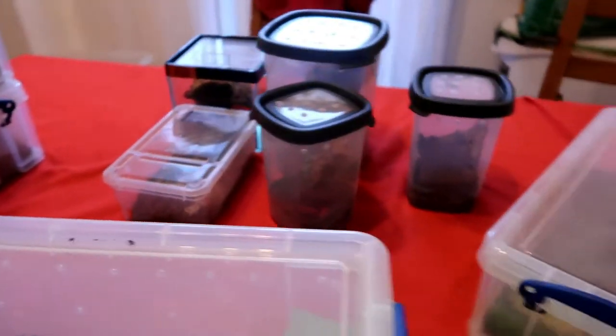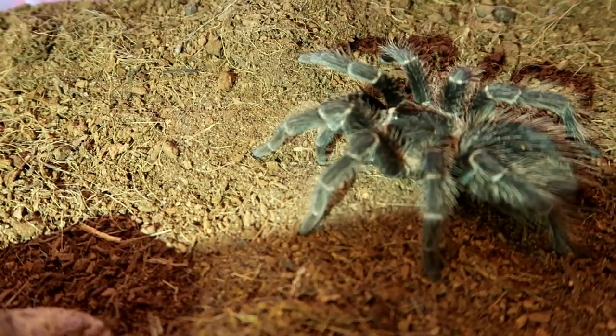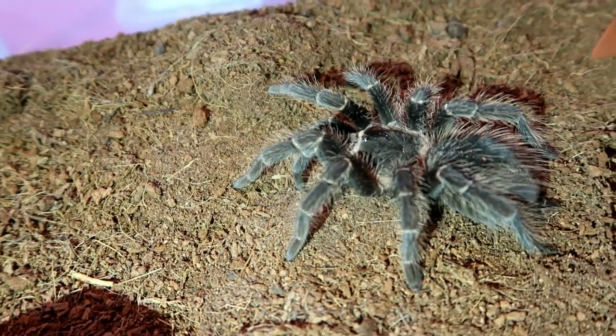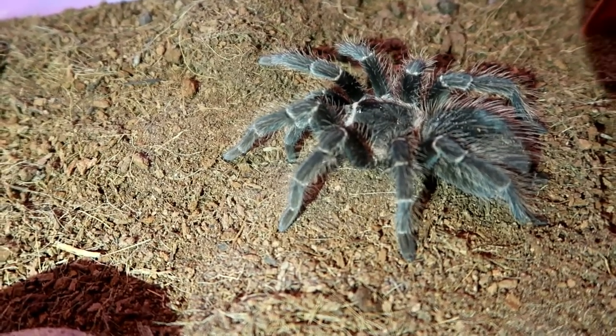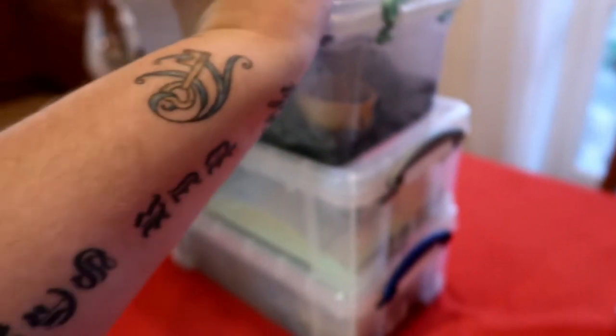In here is my salmon pink bird eater. When they're old enough and big enough they are capable of eating birds. He is a hair flicker so we've got to be careful. He does look a bit spiky but he's doing really well — eats everything that goes in there. He molted a few weeks ago. His abdomen's gone a little bald. What they do as a line of defense is flick the hairs, which can be very itchy.